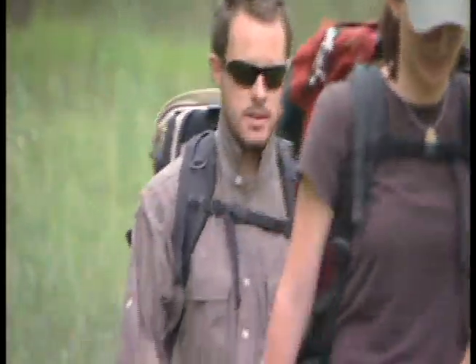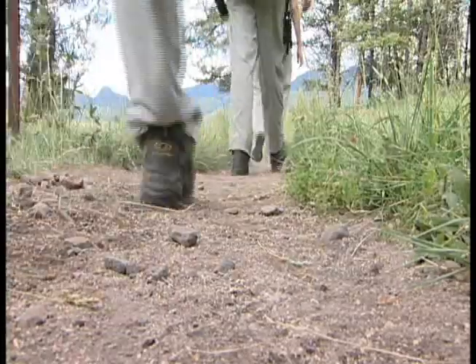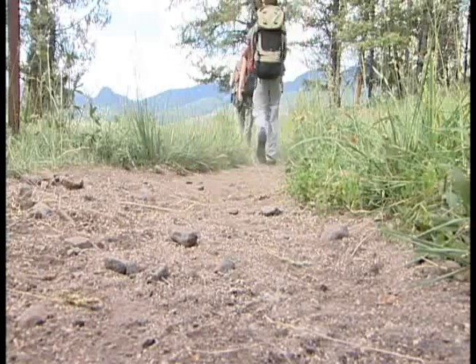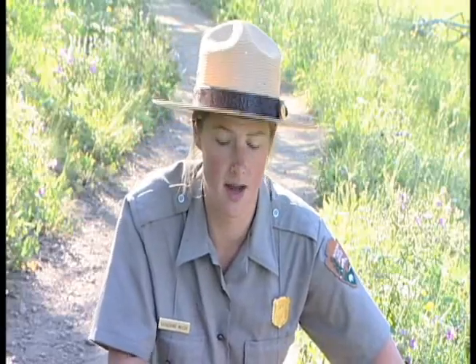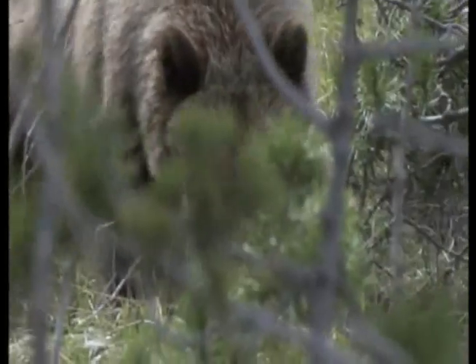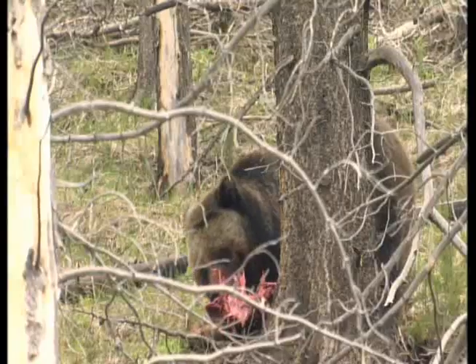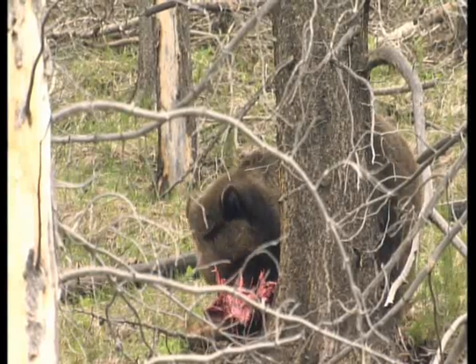Try to avoid hiking at dawn, dusk, or at night. Bears are more active at these times, and your visibility is greatly reduced. While on trails, look for signs of recent bear activity, such as scat or tracks. Look for overturned rocks or logs, which could indicate that a bear has recently been searching for food. Be especially aware around carcasses and in transition areas between meadow and forest where bears could be nearby.